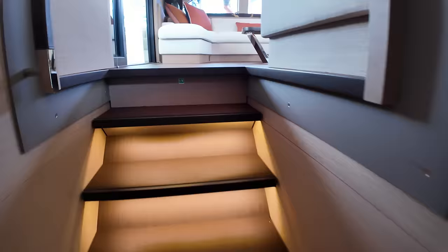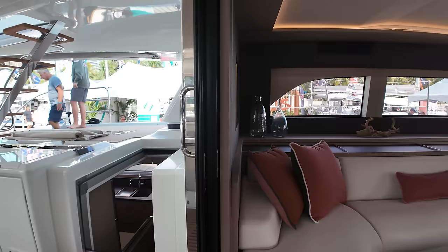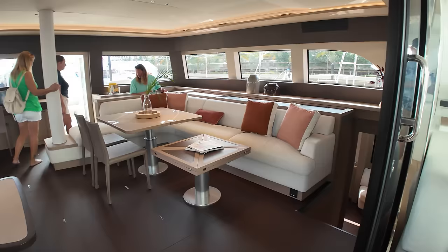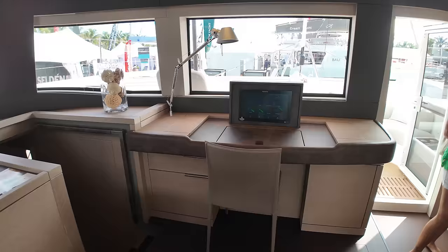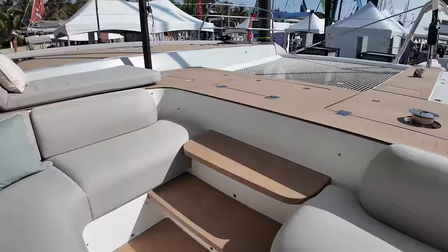The salon is huge as well — just a lot of space in here. One thing that Lagoon has finally done, that I've been wanting them to do for years — of course they only do it on the 65 — is they have an actual door up here to the bow. You can walk right through.